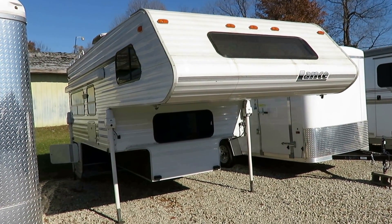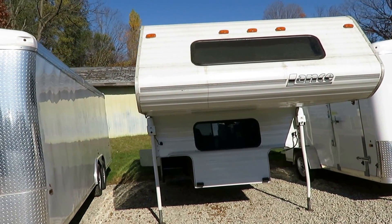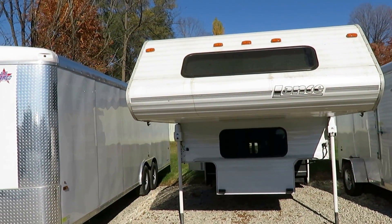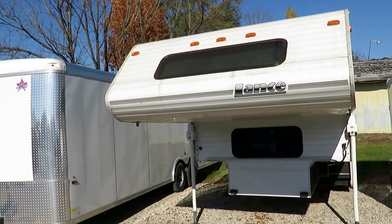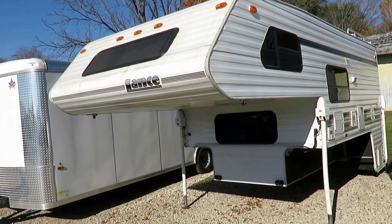A 1996 Lance just came in here at Halet RV of Coldwater, Michigan. For a '96, you could do a lot worse. It helps that being a Lance, it was probably one of the very best built things on the market at the time.